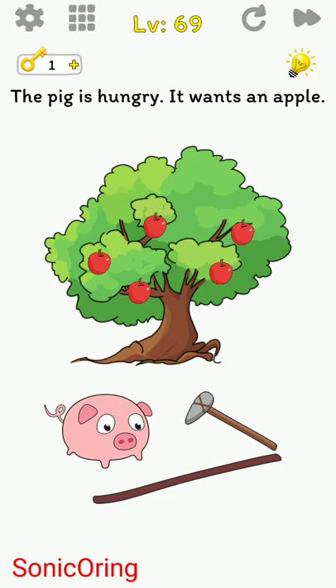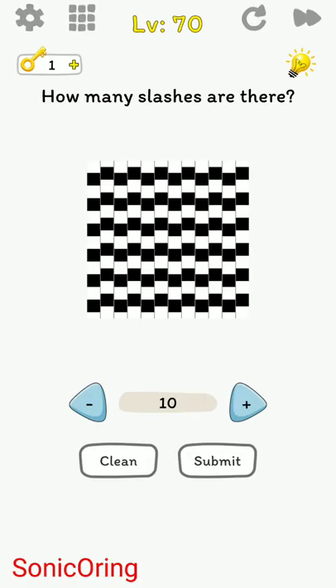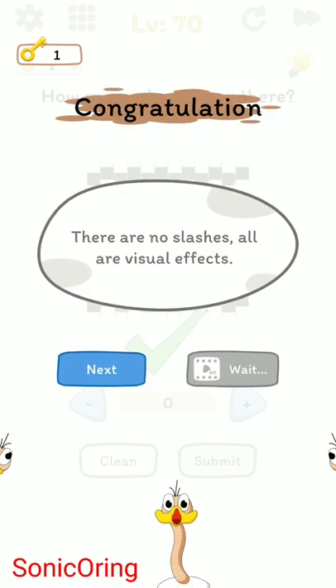The pig is hungry and wants an apple — shake the phone. The pig is happy and eats the apple! For the next puzzle, how many slices are there? These are optical illusions — the lines are straight, so the answer is zero.